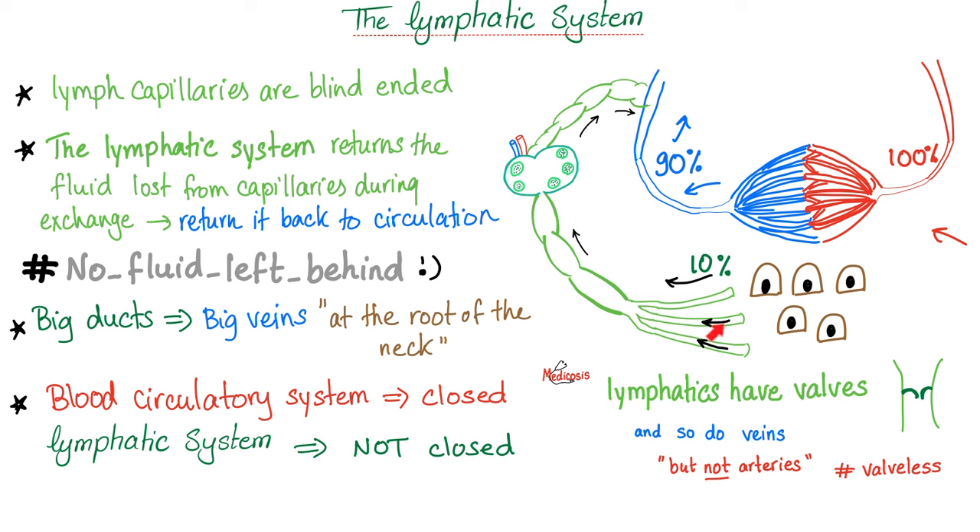Note that the lymph capillaries are blind-ended. All of the fluid taken from you will be returned back to you — hashtag no fluid left behind. Where does this intersection happen? Usually in big veins at the root of your neck. Notice that the blood circulation is a closed system — it starts in the heart and ends in the heart. But the lymphatic system is not a closed system; it's an open system. It started in the interstitial space and ended up in big veins — that's not a closed system.